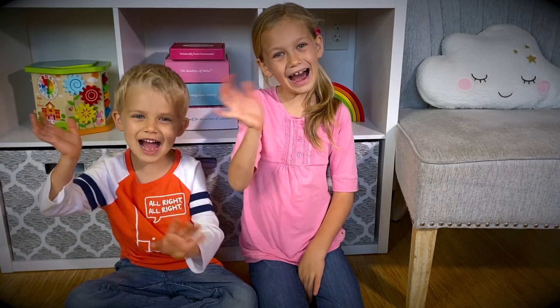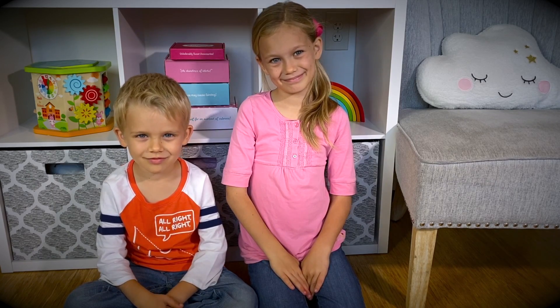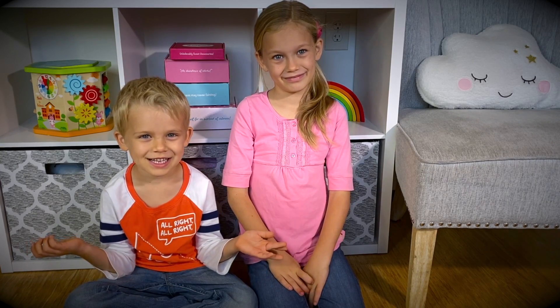Aloha friends! And welcome back to our channel! Do you know what is better than unboxing a brand new toy? Unboxing a lot of them at the same time!